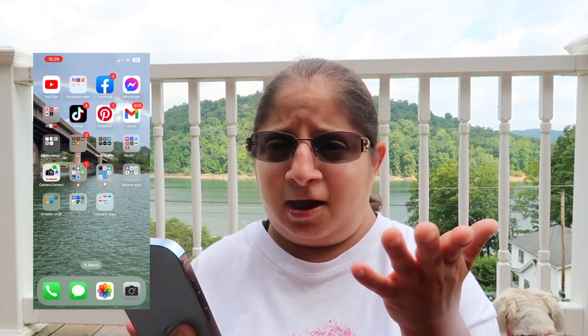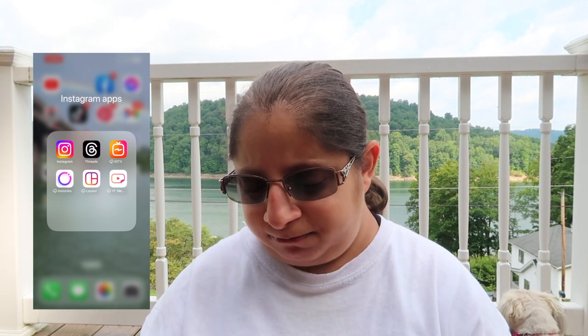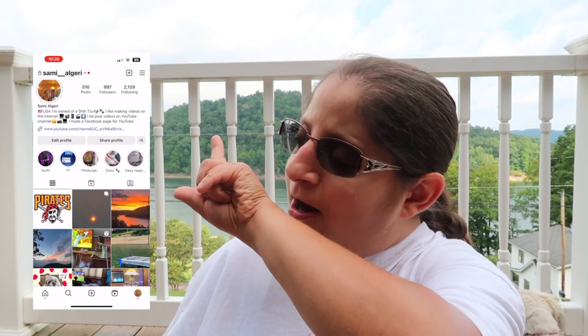YouTube — I watch YouTube videos and I check my analytics and all that. Instagram — my Instagram handle is always linked in every description down below in every video. My Instagram is 'da da' and you guys can go follow me. Where I get my pretty sunsets is right over on that mountain over there.